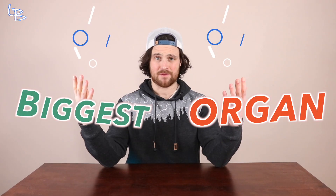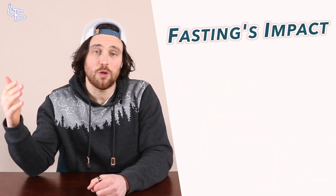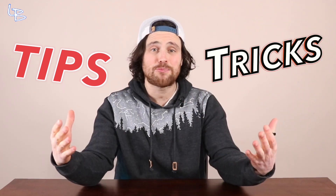Let's dig into fasting's impact on the biggest organ we have — our skin. So in the next 13 minutes and 47 seconds, we'll be diving in on the present day data available, highlighting fasting's role in skin function, wound healing, growth, aging, and disease. And of course, we'll be touching on some tips and tricks to optimize your skin health along the way. Now, before we get started, and after looking at all of the data currently available on the topic, it is evident that we need some more research, as the majority of studies to date have been performed in animal models.